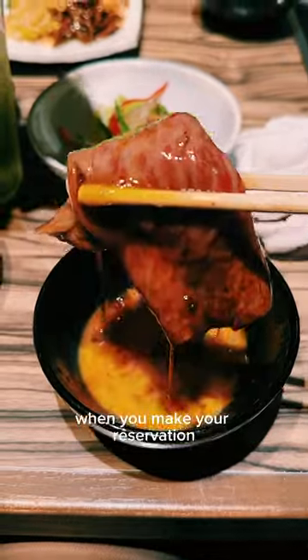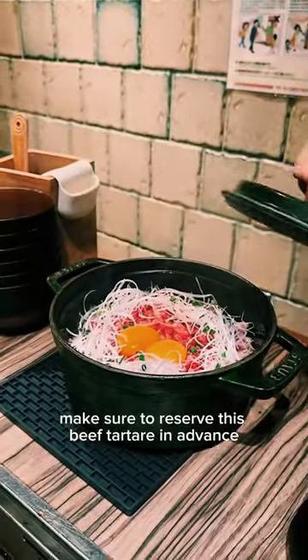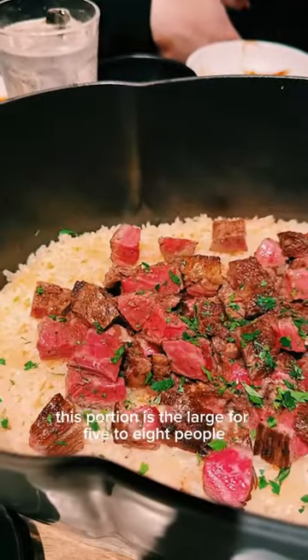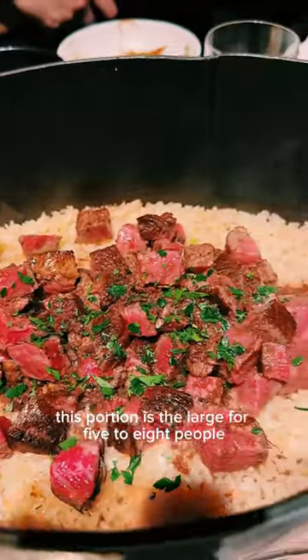When you make your reservation, make sure to reserve this beef tartare in advance, along with this Wagyu fat rice. This portion is large — good for 5 to 8 people.